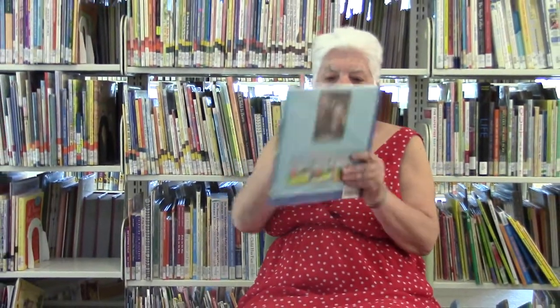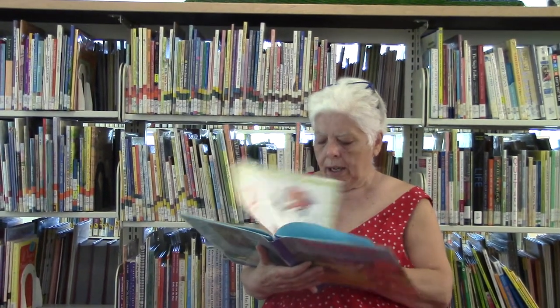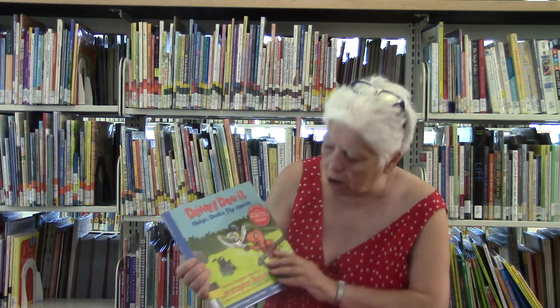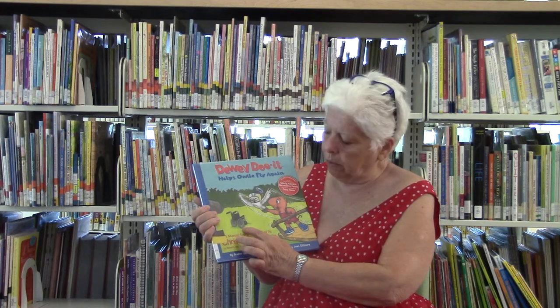This is a book called Dewey Do It, by Breanne Wenger from Breanne Wenger and Greenheart Productions. I'm not going to read all of it, but I'm going to show you about Ollie, who has to be in a wheelchair.